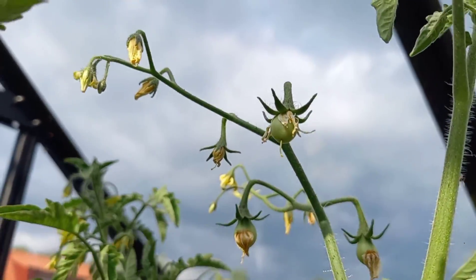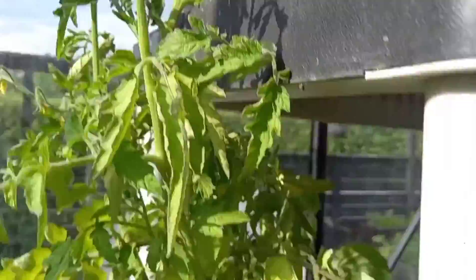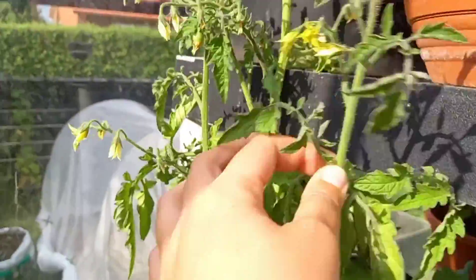We do have pollinators like those bees. See? Tomatoes are coming in — we're getting tomatoes, they're setting fruit. We'll have food soon, which will be nice.